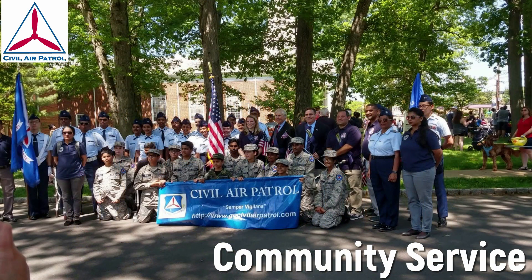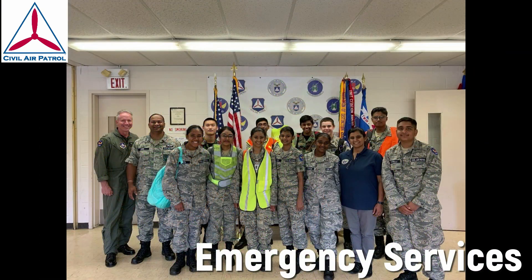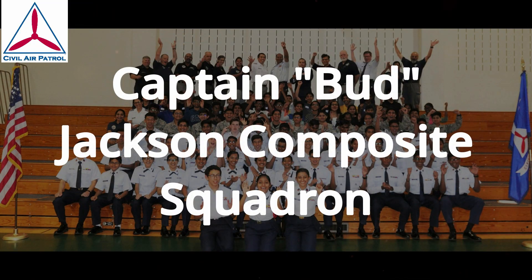Leadership. Community Service. Aerospace and STEM. Emergency Services. Wingmanship. This is the Captain Bud Jackson Composite Squadron.